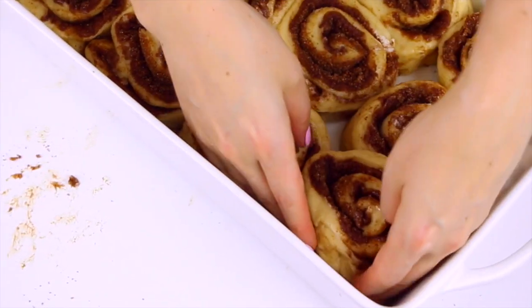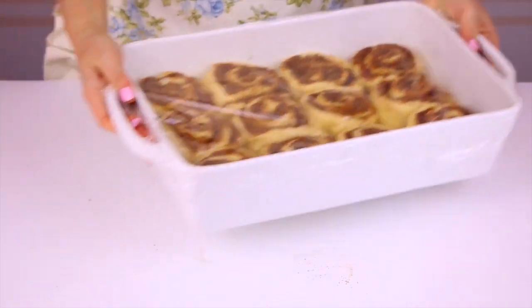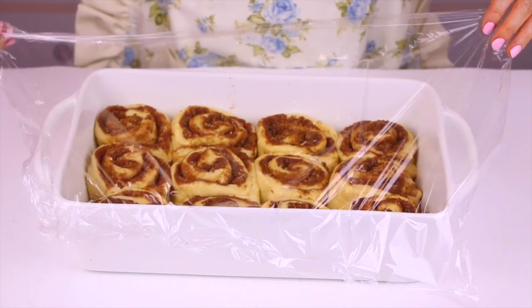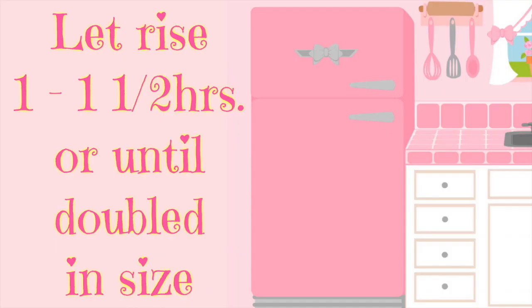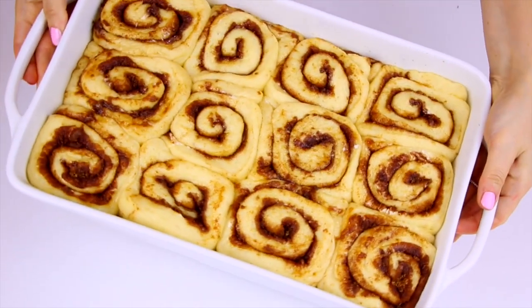Here's where you can either do the overnight method or bake straight through. If you want to bake tomorrow, cover them tightly with plastic wrap and pop them in the fridge overnight or for up to 16 hours. If you want to bake straight through — which is what I'm doing because I want cinnamon rolls now — just loosely cover them and let them rise for a second time in a warm draft-free area until double in size and puffy, about one to one and a half hours.